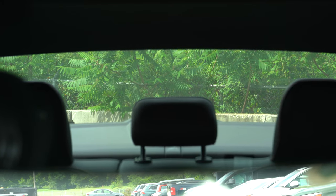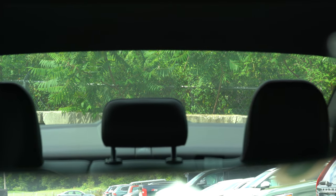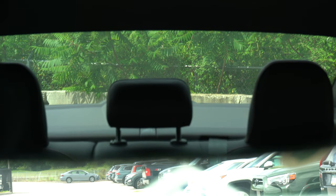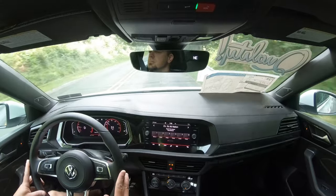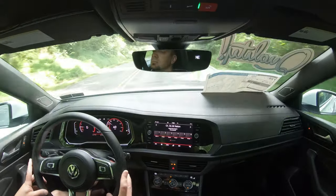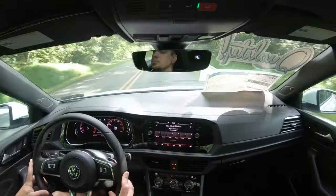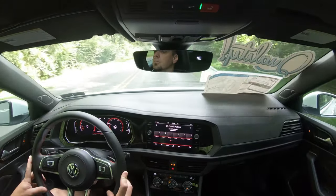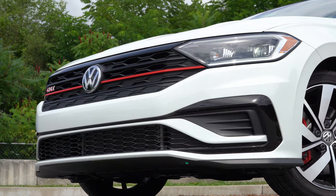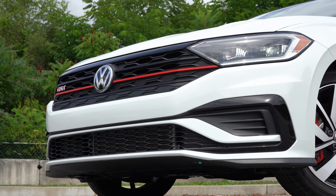Visibility is perfectly fine out the back — sedans in general don't have issues there. Both trim levels also get rain-sensing windshield wipers, so whenever the Jetta detects any moisture or rainfall it automatically activates the wipers. Think of it as automatic headlights but for the wipers. That rounds out the performance segment — let's take a look at the exterior.